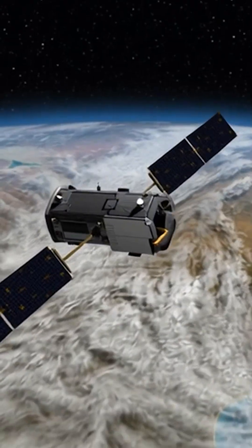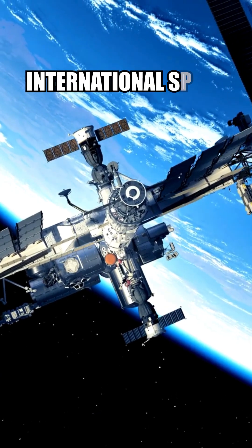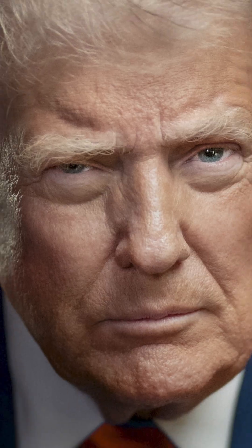Recently, OCO-3 was successfully installed on the International Space Station by NASA. However, in a recent development, the Trump administration has been shutting down the system.